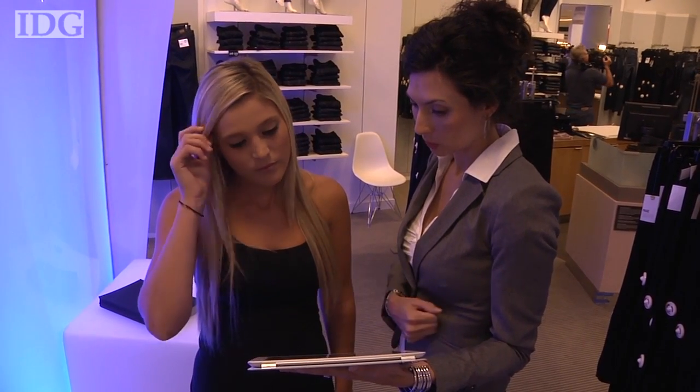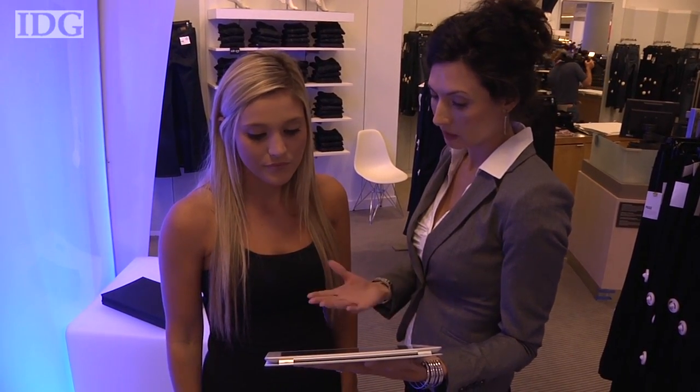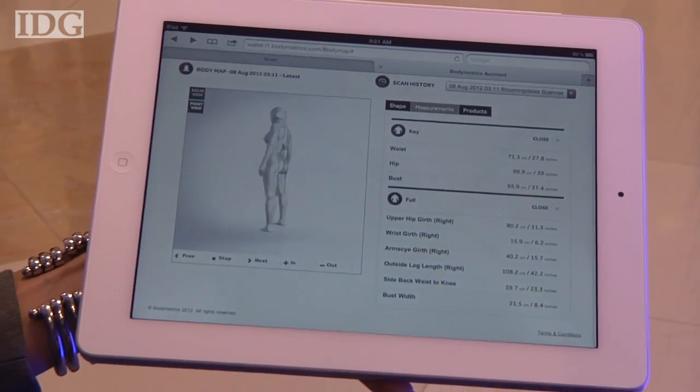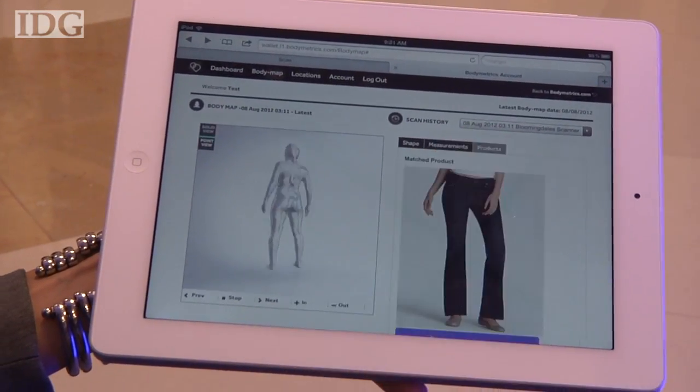It explains about your waist, for example, how it's well-defined and there's a shapely curve inward, and because of that it's a really good feature you can play up. The system determines about 200 measurements to create a 3D body shape image that can be used to recommend the right pair of jeans.